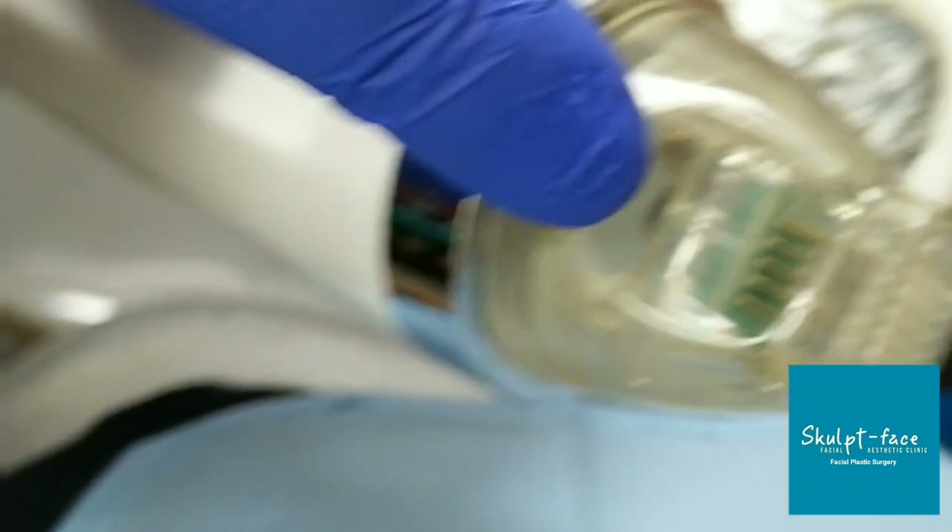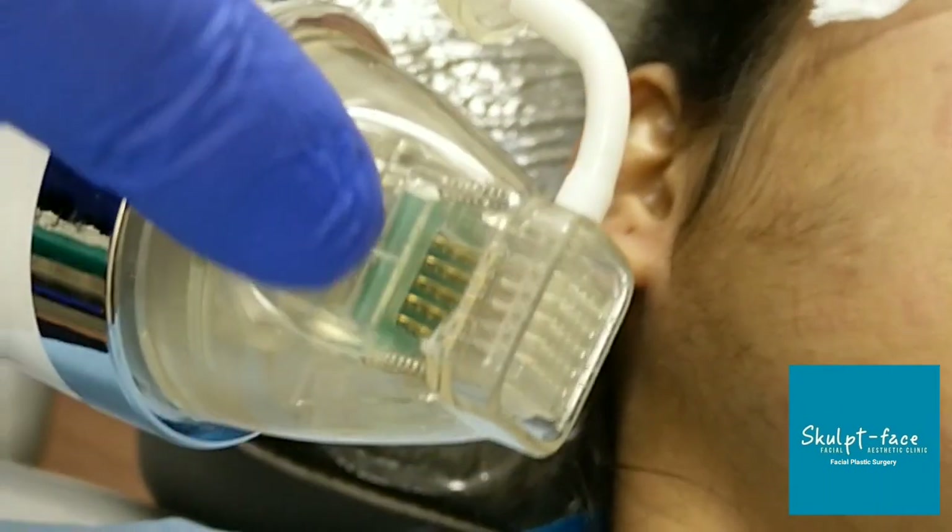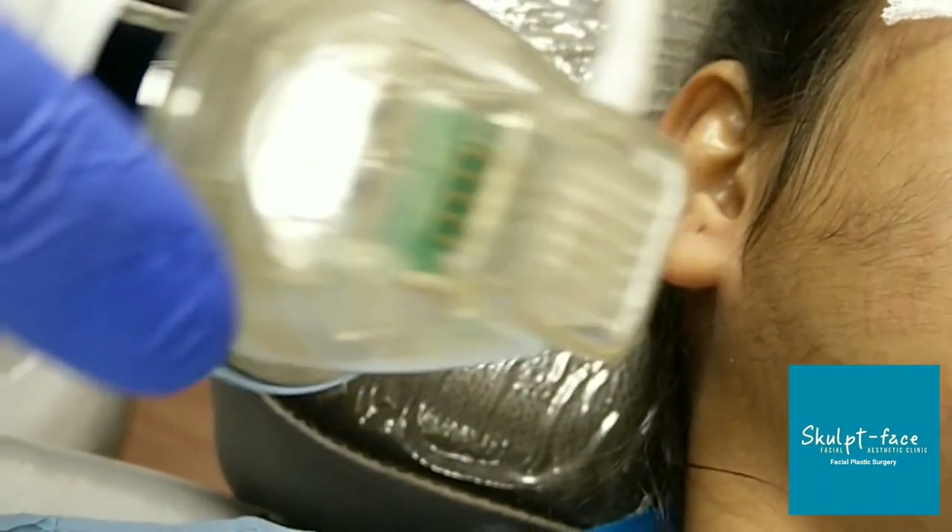You can see the needles here. These are special needles which go inside the skin and deliver radio frequency precisely within the skin.